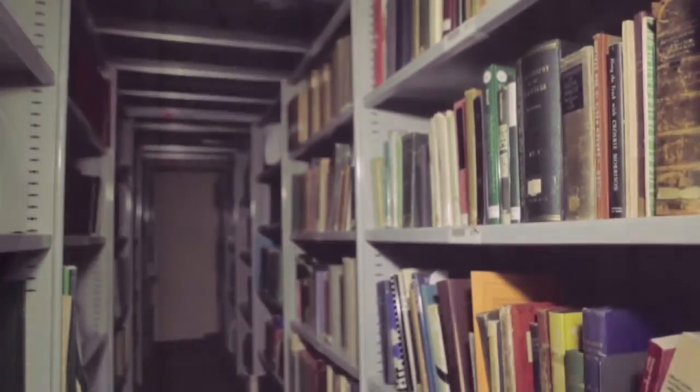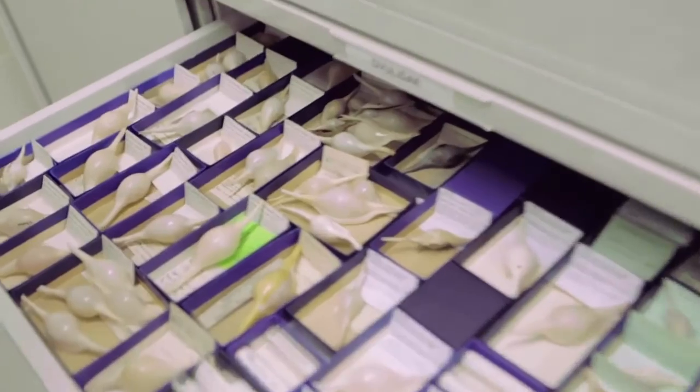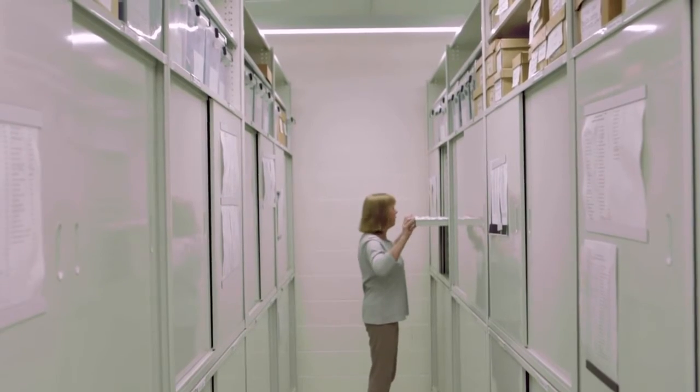Our museum collections are like a library, except we have animals rather than books. The reason we keep collections is so that we and researchers from around the world can study them, and in that way we can find out what species we have here and how they're related to each other.